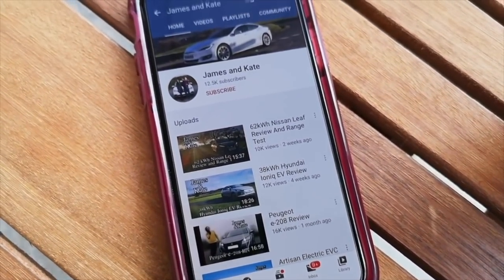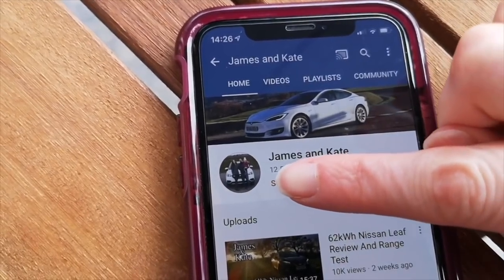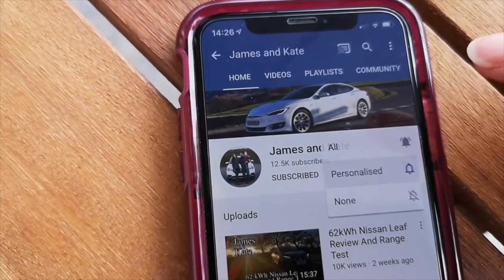Please remember to check out our other videos, click the subscribe button and the bell icon so you get notifications each time we upload another video.